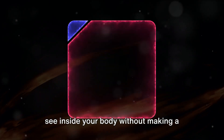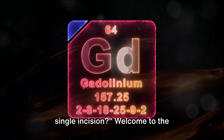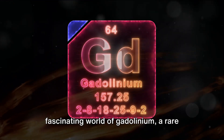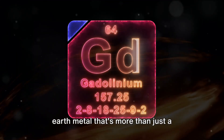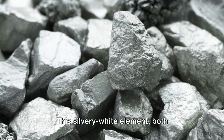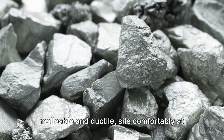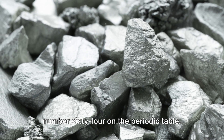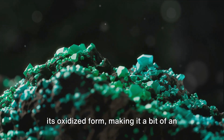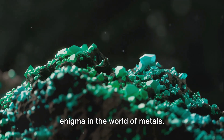Have you ever wondered how doctors can see inside your body without making a single incision? Welcome to the fascinating world of gadolinium, a rare earth metal that's more than just a mouthful to pronounce. This silvery white element, both malleable and ductile, sits comfortably at number 64 on the periodic table. Unusually, it's found in nature only in its oxidized form, making it a bit of an enigma in the world of metals.